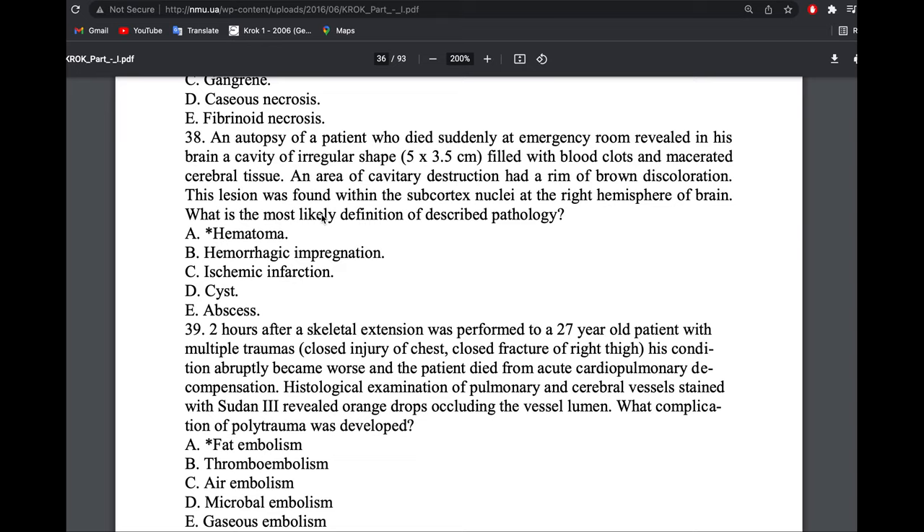A person came to the emergency room with a cavity of irregular shape filled with blood — we are thinking of hematoma. The area of the cavity destruction had a rim of brown discoloration, which is still typical of hematoma.